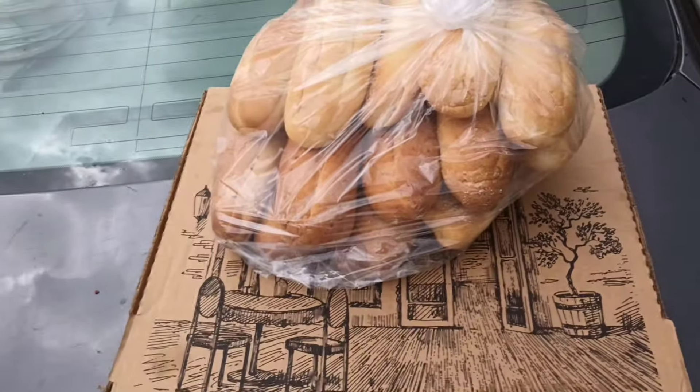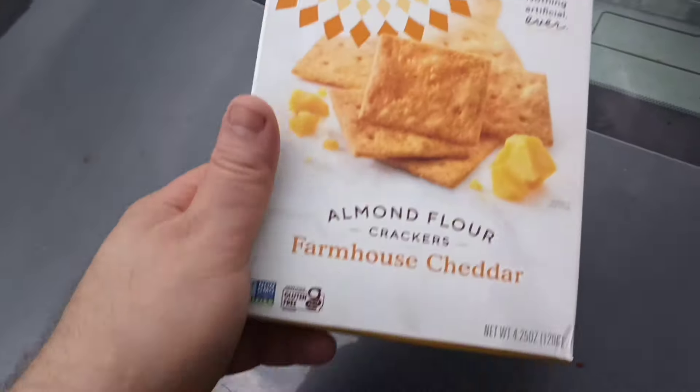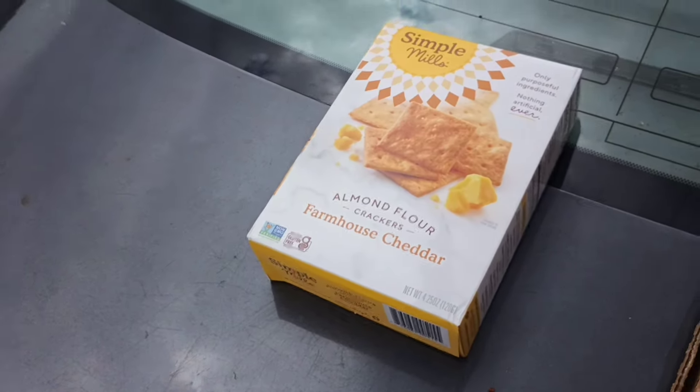Hoagie rolls from the Wawa. We're putting tuna on here, we're putting surimi salad, we're putting bologna — maybe some pickle loaf. We got something — oh, farmhouse cheddar!